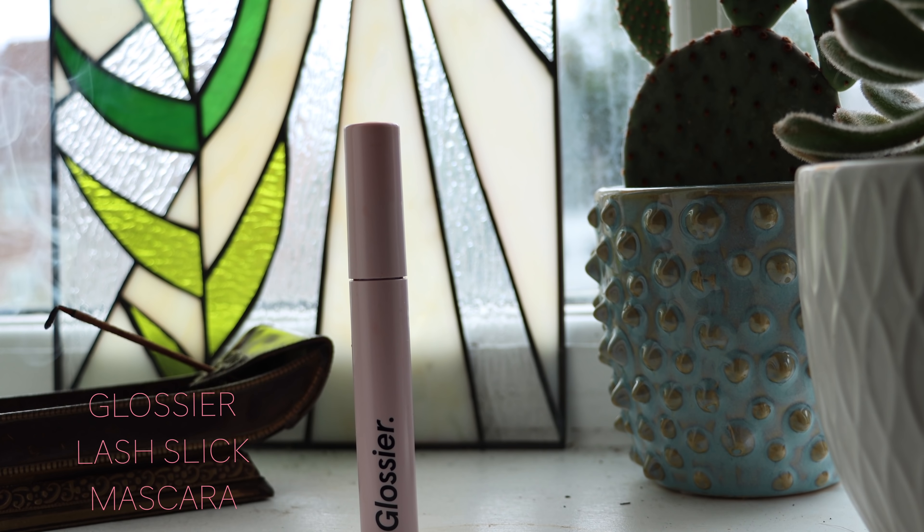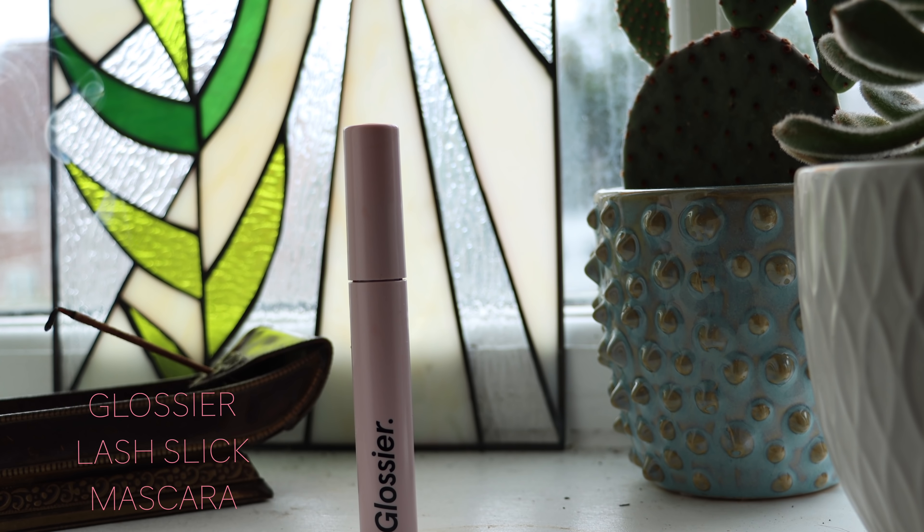I'm going to curl my eyelashes — I've been doing that a lot recently. My everyday makeup is literally just mascara; it's not very interesting. This is my favorite mascara — the Glossier Lash Slick. It's the least clumpy mascara I've ever used. I just apply it to my top lashes.